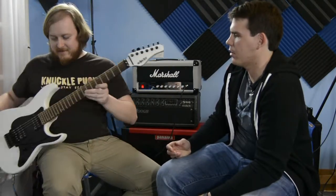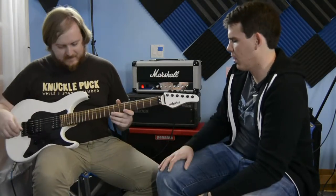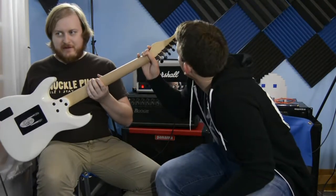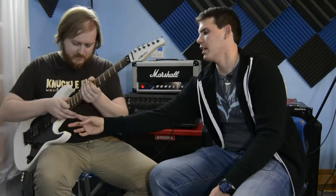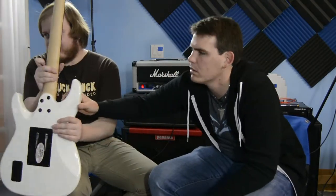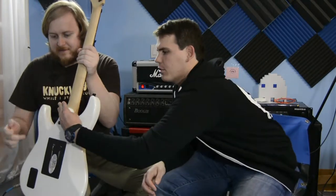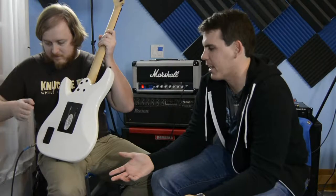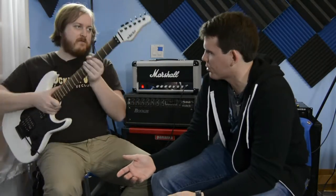Locking nut — necessary because it's a floating bridge. It's got a string bar retainer instead of string trees. Rosewood. Non-locking Schecter brand tuners. Four bolts, and an angled downward neck. It's got some contouring right here, which is really nice. It's just a couple degrees. The hatch is actually easy to get to for the batteries, which not all actives have — some make you get a screwdriver out to change a battery. Welcome to electronics.